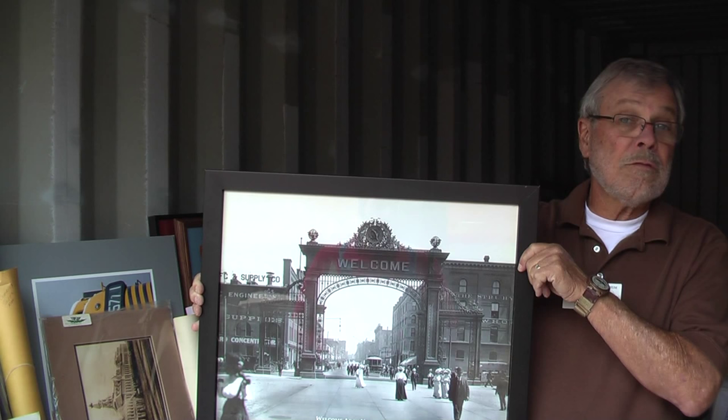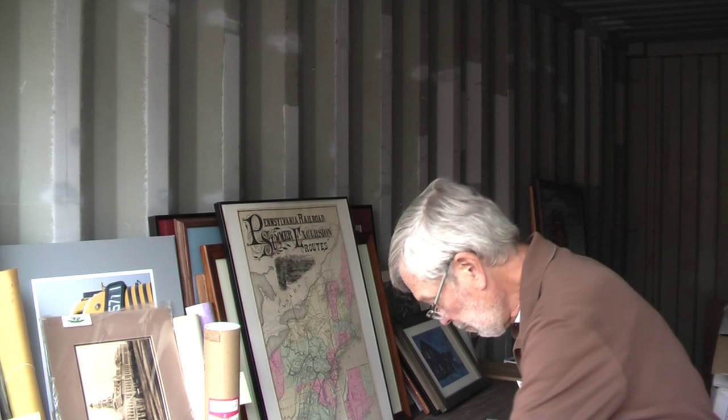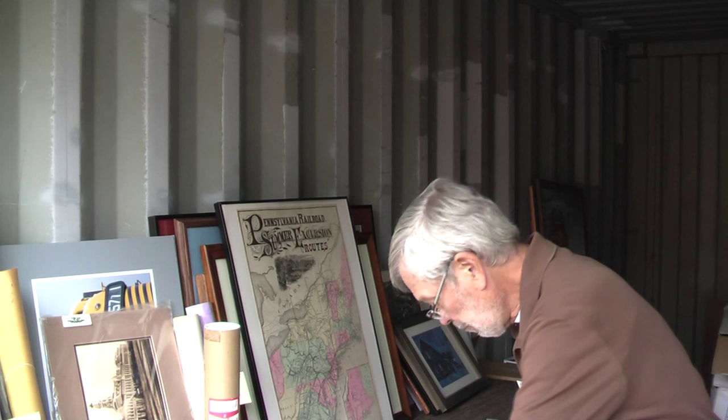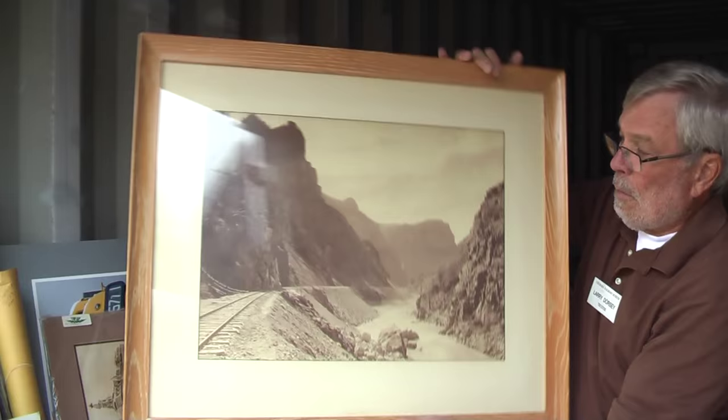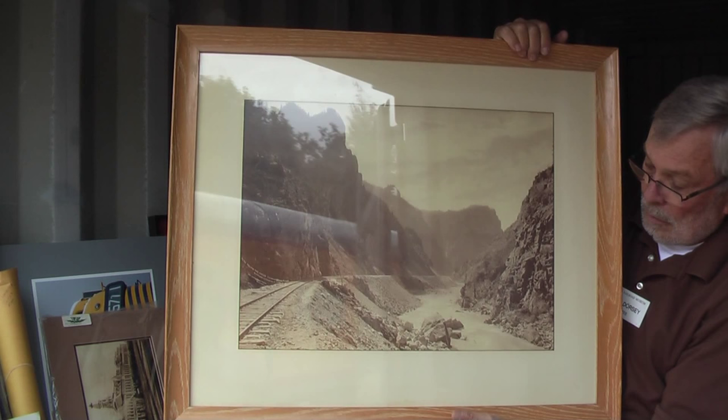Our prices are going to range from five dollars up to whatever. We have a whole bunch of five dollar items, and we're going to have these specially priced items that are framed and desirable. Here comes a great big print of an old photograph — I believe it's a Jackson photograph of the entrance to Glenwood Canyon, probably from the 1880s. This is very nicely framed and encased in glass.